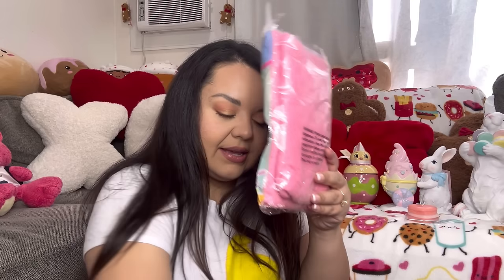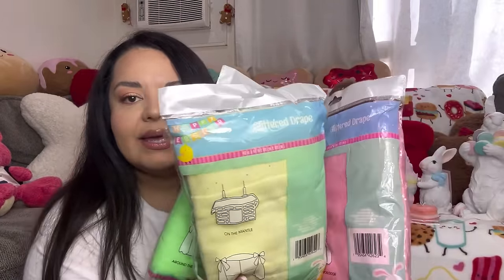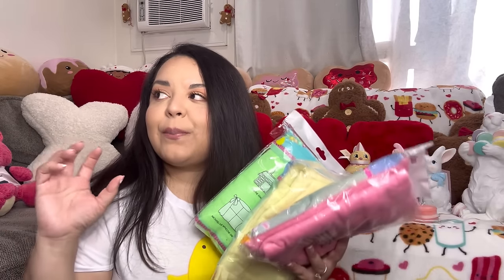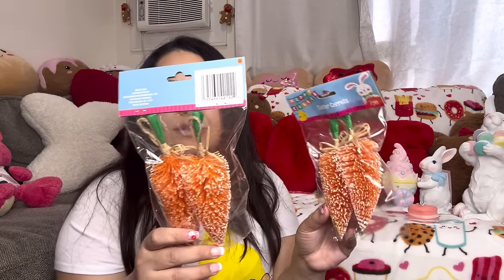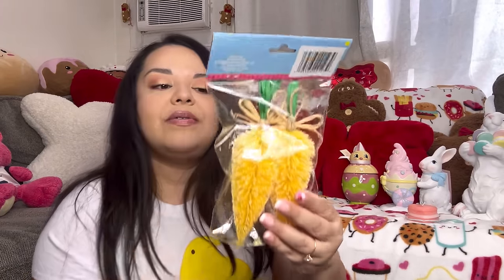Now for the Dollar Tree stuff! First I got these glitter drapes — I got one of each color: green, yellow, and pink. They have a little glitter on them and I got these to decorate my shelf area. I really like decorating that area; it has three layers to decorate. I also bought two of these carrot ornaments — bottle brush tree carrots. I got the yellow ones and I'm also going to hang these by that shelving area as well.